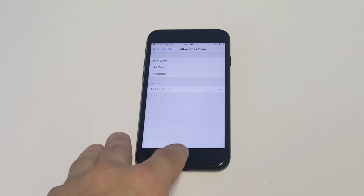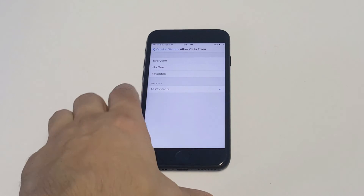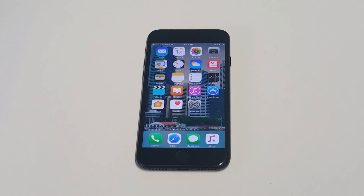But if you notice that you're getting spam calls at a certain time of the day, you can always change this setting throughout the day and then change it back to Everyone later. That will block unknown calls for you on your iPhone 7 or iPhone 7 Plus — definitely the best option other than adding people manually to your block list.